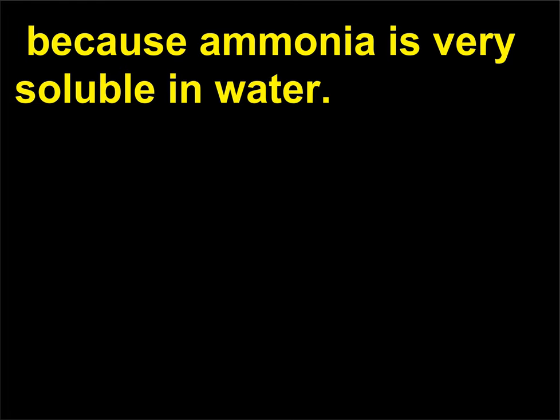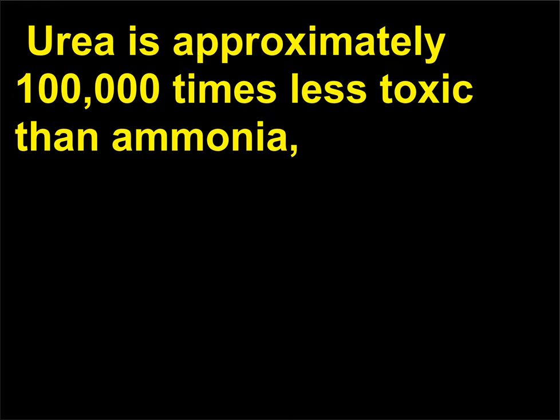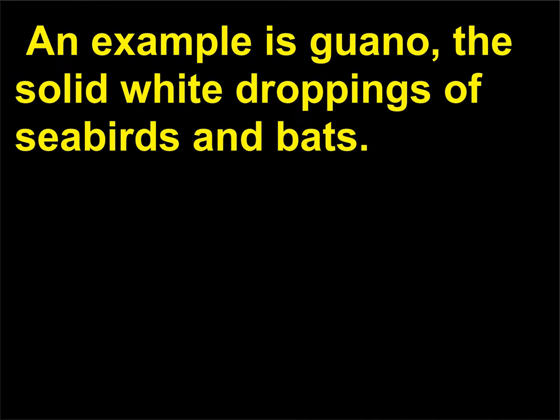Which type of nitrogenous waste do various species of animals excrete? Ammonia excretion is possible only for aquatic animals because ammonia is very soluble in water. Urea and uric acid are excreted by terrestrial animals. Urea is approximately 100,000 times less toxic than ammonia, so it may be stored in the body and eliminated with relatively little water loss. Uric acid requires very little water for disposal and is often excreted as a paste or dry powder — an example is guano, the solid white droppings of seabirds and bats.